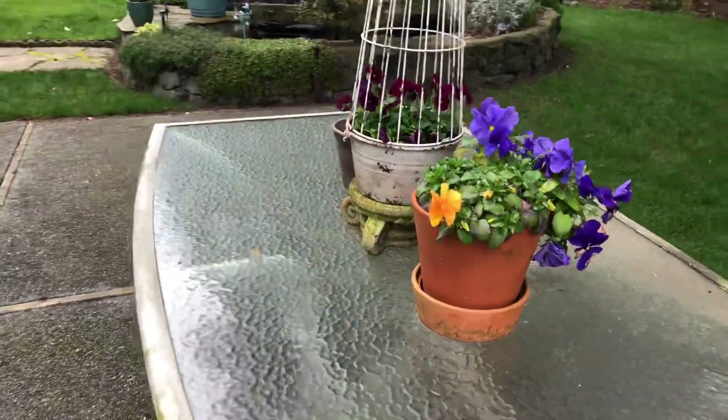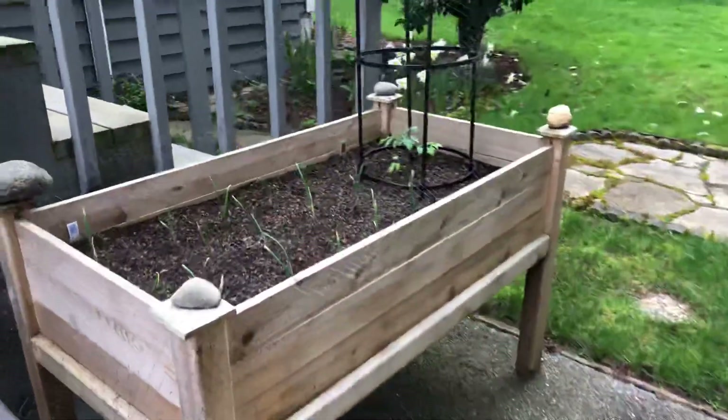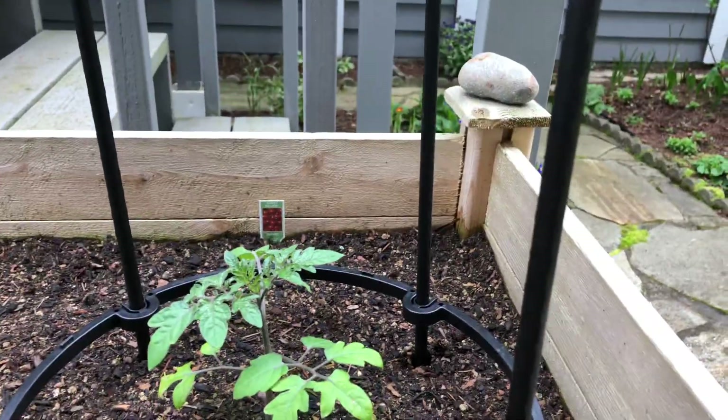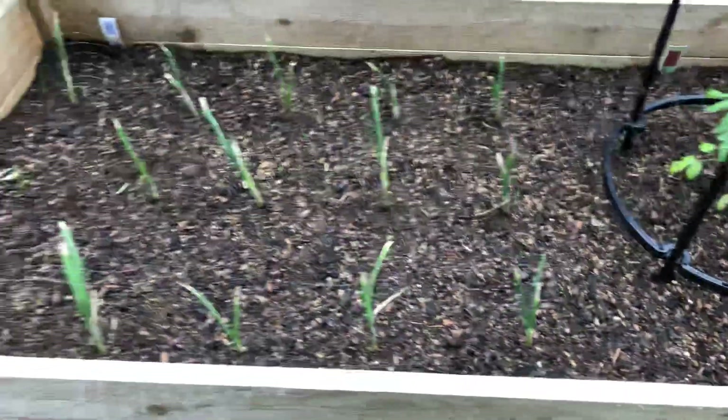Got sunflowers on the pots. Over here in this elevated bed I have another tomato — this is the Sweet Million. And I planted these Walla Walla onions as well.